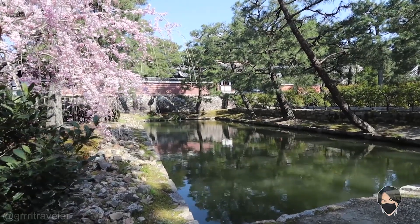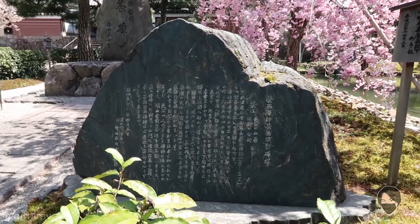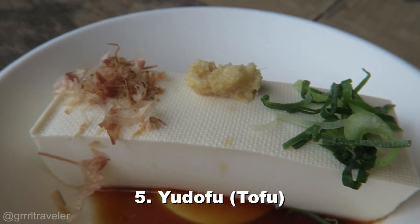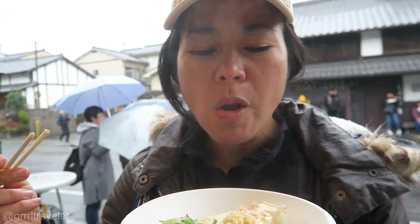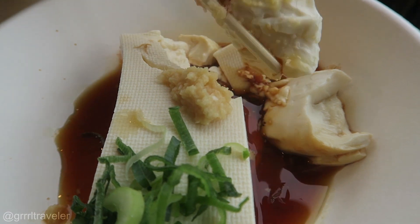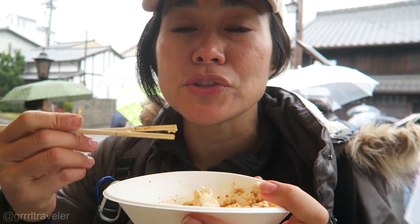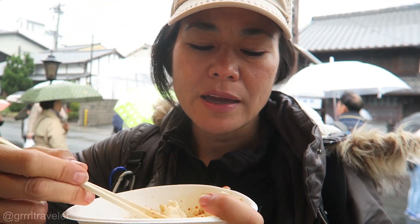One thing listed as a must-try food in Kyoto is yudofu — it's a boiled tofu placed in a hot pot with vinegar sauce. It's soft and creamy. I just bit into the bonito — it tastes really good. The Japanese tend to dress up tofu very minimally, and the idea is to really appreciate the tofu itself.